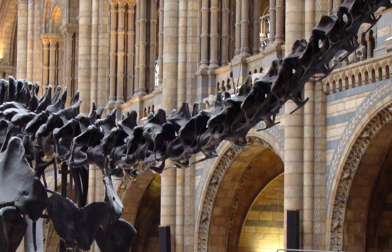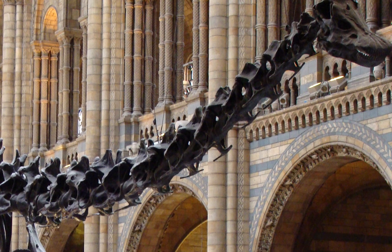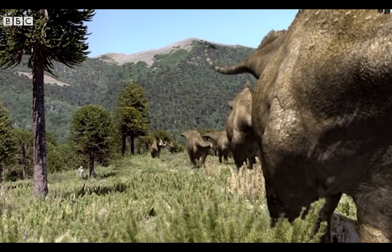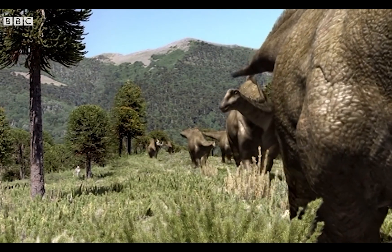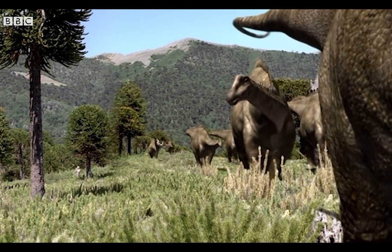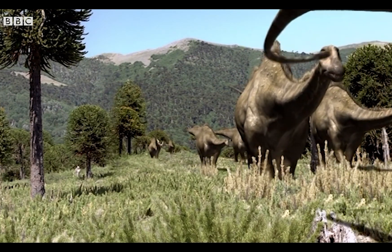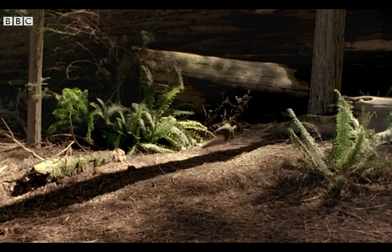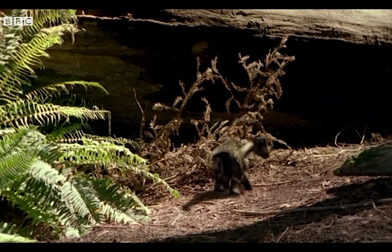Due to Diplodocus's prestige as one of the longest dinosaurs and a wealth of discovered fossils over time, Diplodocus holds the honor as the most displayed sauropod across the world in museums. It has also been featured in a variety of documentaries, including 1999's Walking with Dinosaurs, being featured prominently in the episode 'Time of Titans,' which followed a female Diplodocus as it grew from small infant to titanic adult.